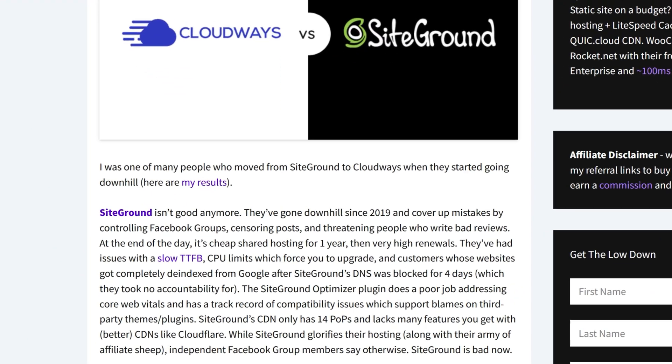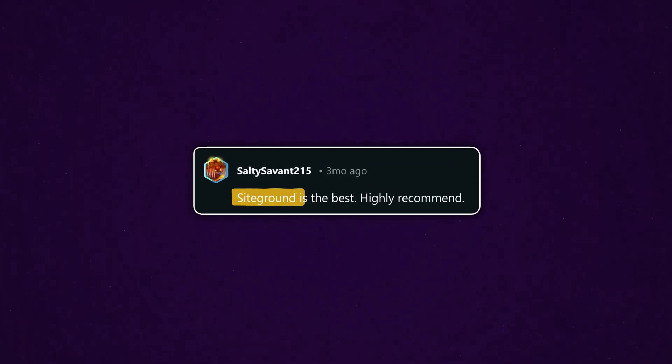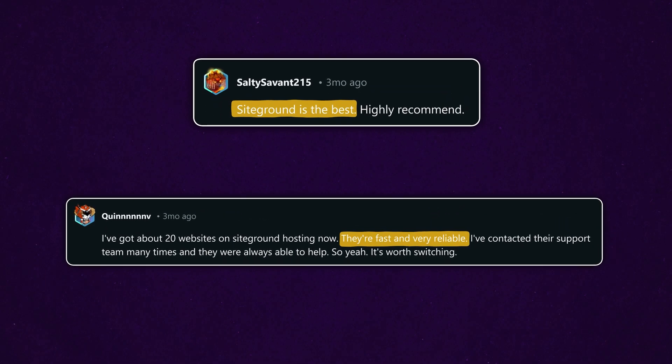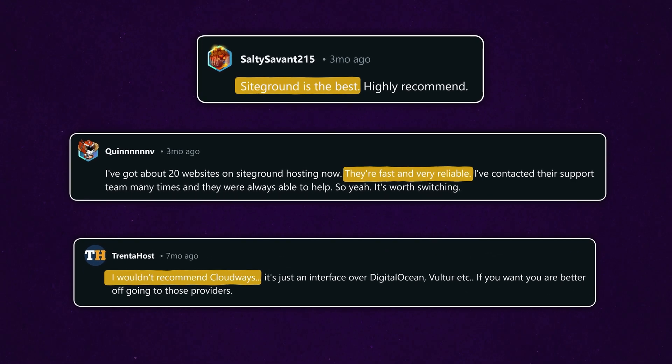I often see people recommend switching from SiteGround to Cloudways due to lower pricing or better performance, and then others recommend the opposite — switching from Cloudways to SiteGround for ease of use and more features, because the performance is pretty much the same anyway. So which one is actually better?